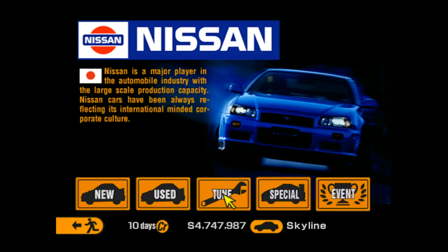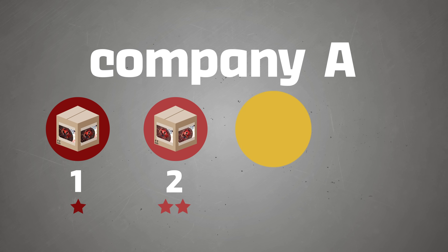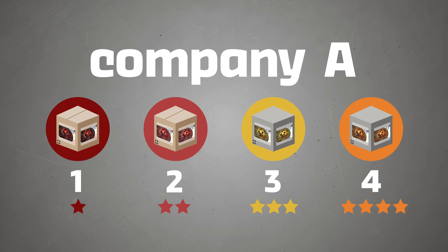Ever since the debut of the original Gran Turismo video game, the phrase 'stage' when describing tuning has become commonplace. In the game, you could upgrade your car based on a set of stages. This type of language basically didn't exist before that game. Shortly after Gran Turismo took hold of our common car psyche, tuning companies started to label all kinds of performance parts with stage numbers. But these weren't any more informative — it was basically just a way to market these parts.